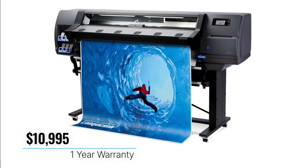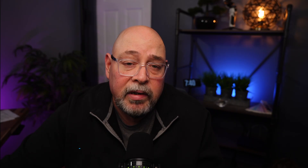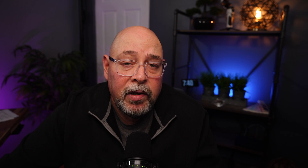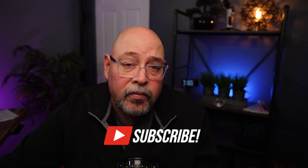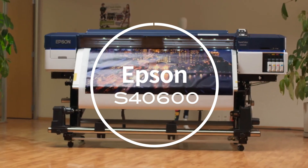The HP Latex 315 retails at the time of this recording for $10,995 and comes with a one-year manufacturer's warranty. It's worth mentioning that the HP 335 is the 64-inch version of the 315 and it comes with a take-up reel for just under $12,500.